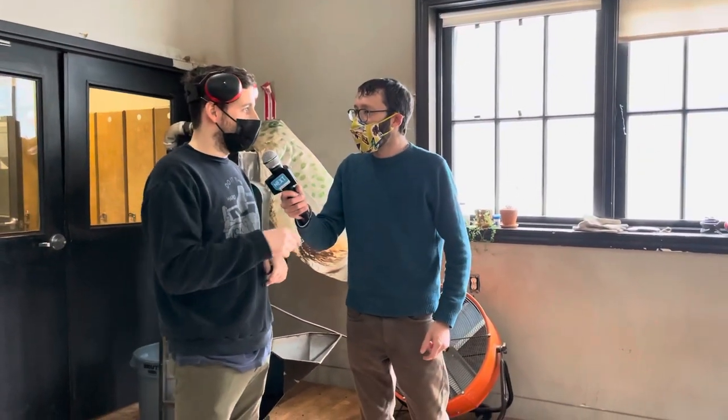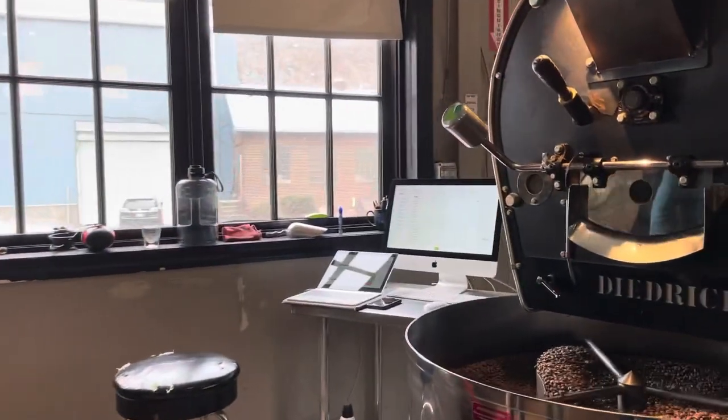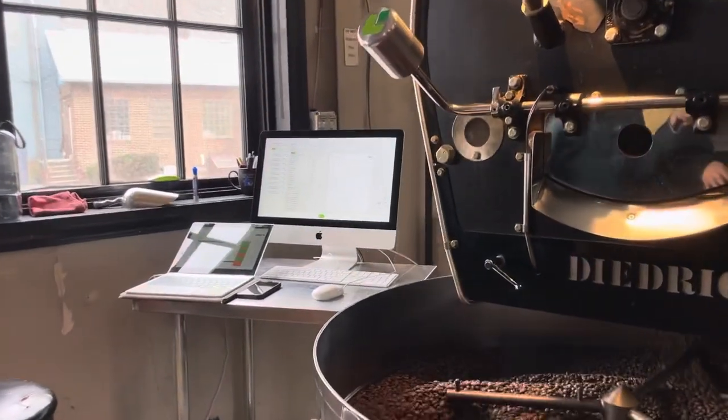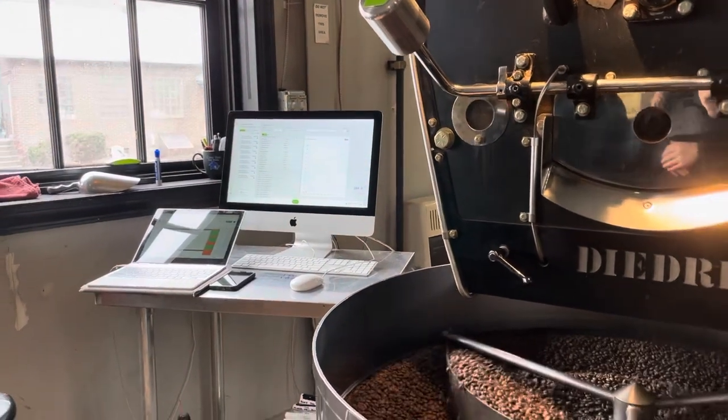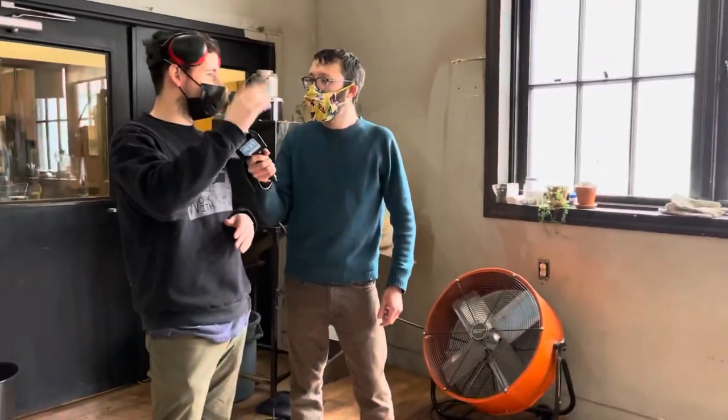Depending on the different beans you have, is the temperature and time a little different? Yeah, for sure. On that computer, there's a bunch of roast profiles stored — it's a roasting software. It tells us time and temperature based on a graph in real time. If you go through it, you'll see there's a huge fluctuation between each coffee. Some coffees have more moisture content or higher density, which require a lot more heat, and then there's some like decaf that are a little more sensitive to heat and need a lower temperature.